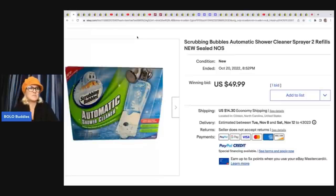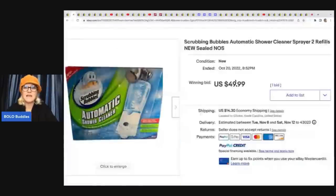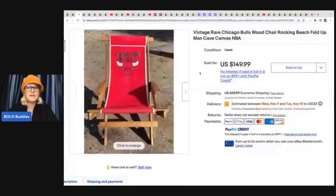Scrubbing Bubbles is definitely a bolo. This is new old stock — you can find these at estate sales tucked in linen closets or under the sink. This one came from Goodwill for $4.99 and sold for $49.99 plus shipping at auction on eBay.